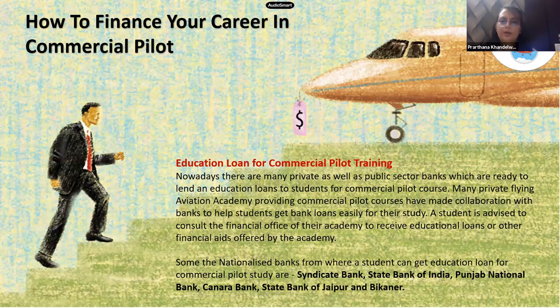If you cannot claim a scholarship, you can finance your pilot training through an education loan. Many banks now offer loans specifically for pilot training. Banks that provide these loans include Syndicate Bank, State Bank of India, Punjab National Bank, Canara Bank, and State Bank of Jaipur and Bikaner. Many aviation academies have also collaborated with banks to make it easier for students to obtain loans.